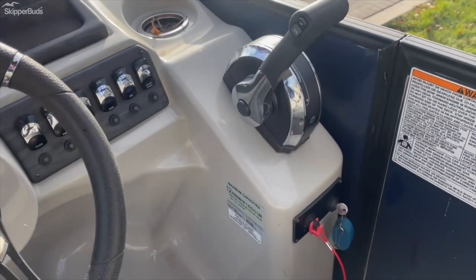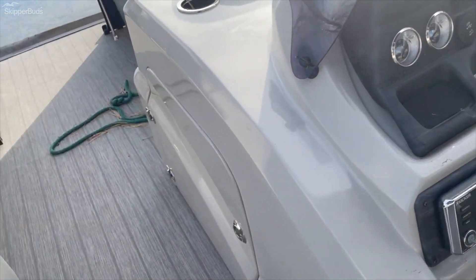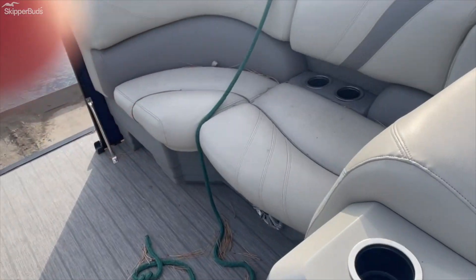This pontoon is rated for 12 people. You get your stereo and storage under the helm, and cup holders throughout.